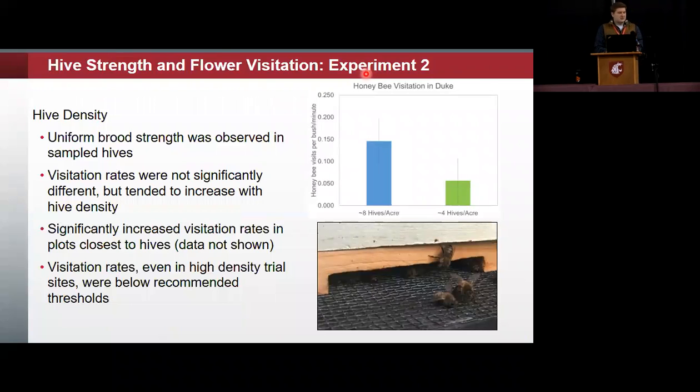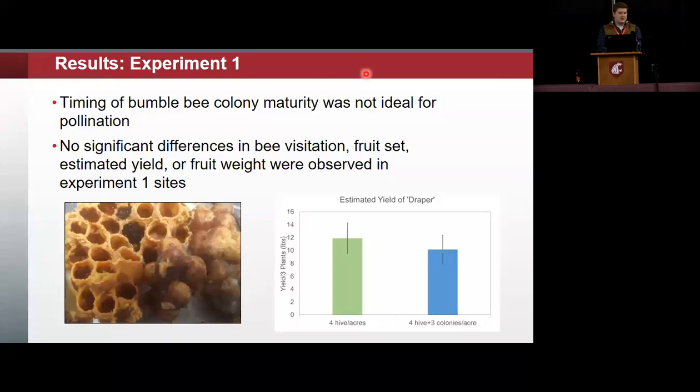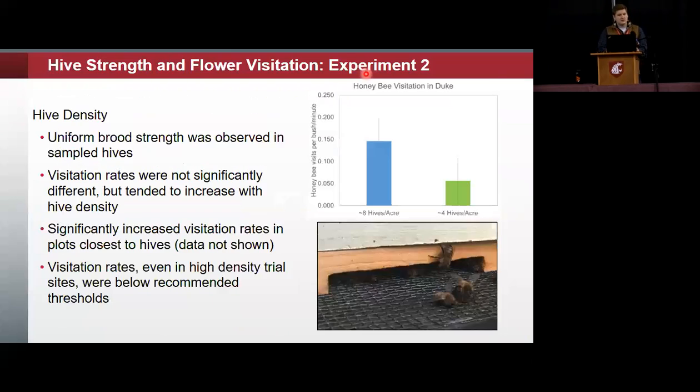Moving to hive strength and flower visitation results: in experiment one, there were no significant differences between the supplemental bumblebees and the honeybees across all measurements. In experiment two, we saw uniform brood strength between sampled hives. We saw visitation rates that were not significantly different but tended to be increased with hive density — very close to significance. When you separate the data out and show it by proximity to the hive, we did see significant differences in visitation.